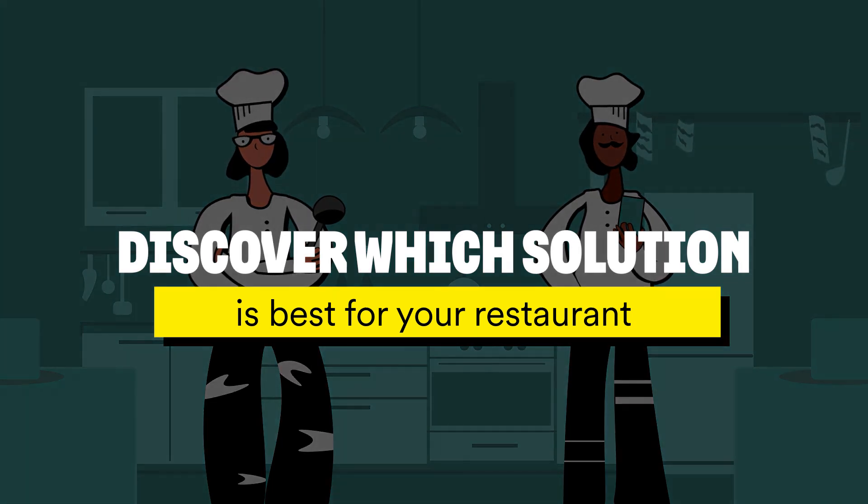Discover which inventory management solution is best for your restaurant at backofhouse.io.